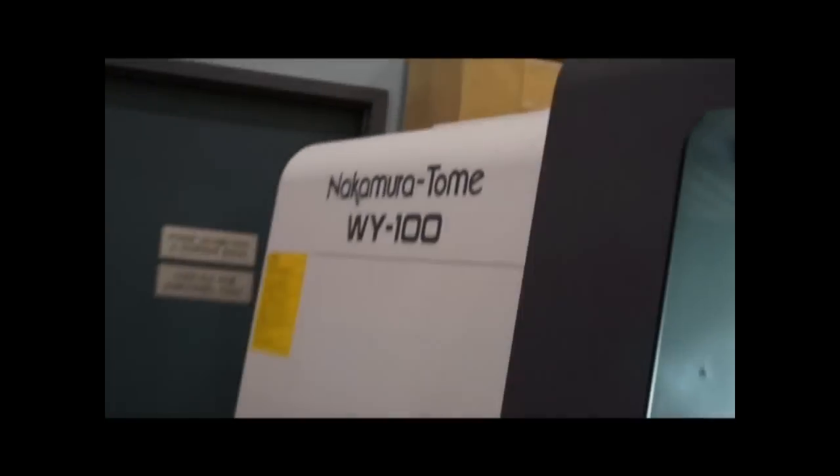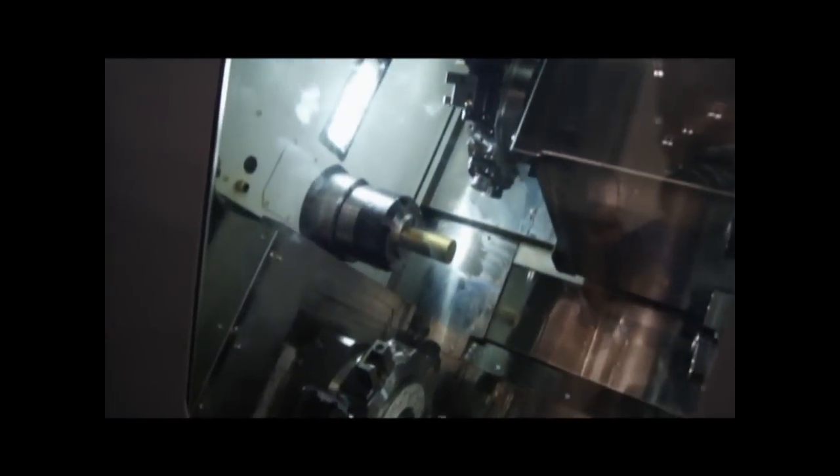This machine will be exhibited at CMTS — it's a Nakamura WI-100 turning centre, a milling machine. The machine has two spindles and two turrets. On the left-hand side you have 5,000 RPM with a 51-inch bar capacity. Currently we have a collet chuck on it. We're able to run this machine non-stop, unmanned — working towards innovative solutions that Elliott can provide our customers.